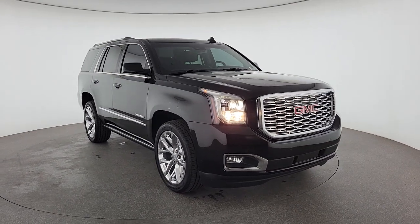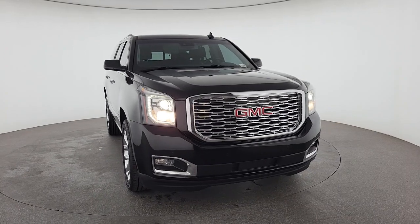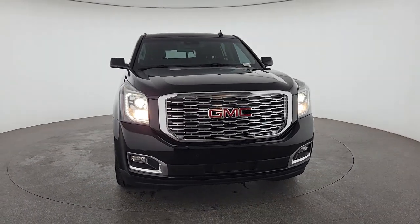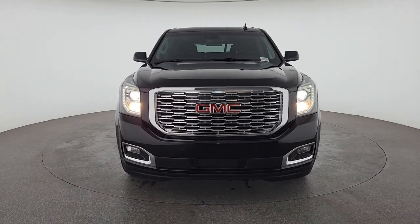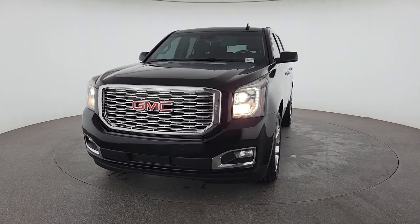Introducing the 2019 GMC Yukon. With less than 70,000 miles on the odometer, this vehicle provides excellent value. Here's a stylish Yukon that's built to work hard, but make it look and feel easy.